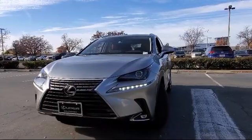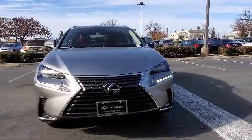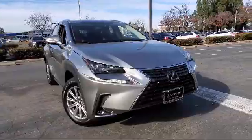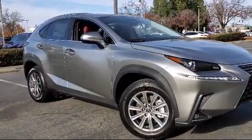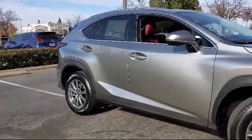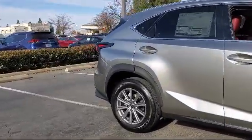Lexus of Roseville in the Roseville Auto Mall is proud to present another great vehicle from our selection of new Lexus vehicles. It comes equipped with keyless entry, a powerful and efficient turbocharged engine, rear spoiler, lane keep assist, privacy glass, blind spot monitor, and MP3 player.